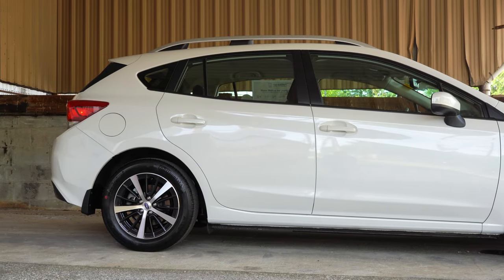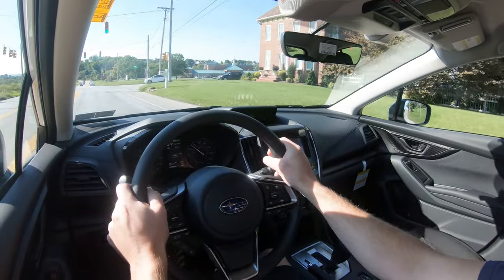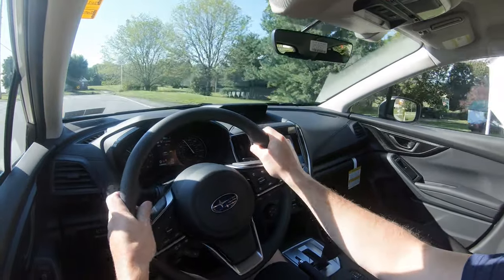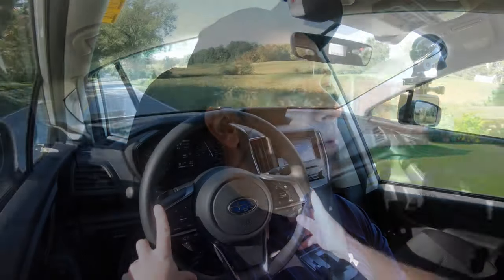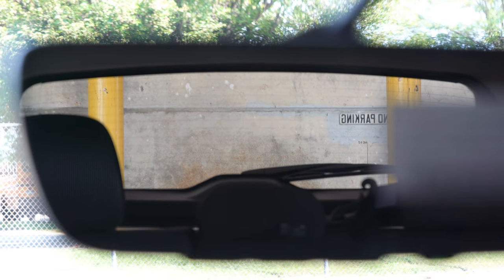Touching on suspension and handling: up front you get an independent strut-type front suspension, in the back double wishbone-type rear suspension, with front and rear stabilizer bars. Ride quality is fine — going over a manhole here — it actually rides a little on the smoother side for a compact car. As for steering feel, it leans on the heavier side, which I personally prefer. Cabin noise is perfectly fine, and visibility out the back is on point.